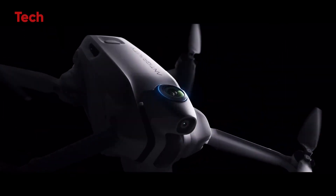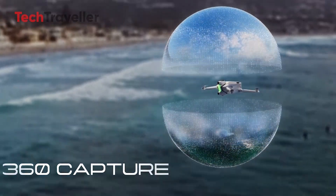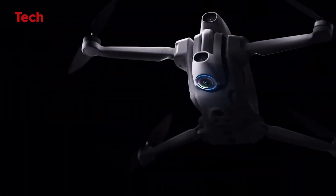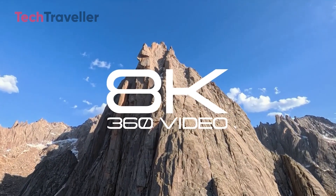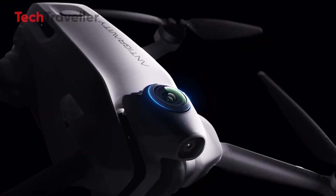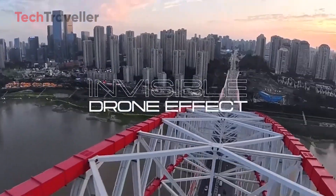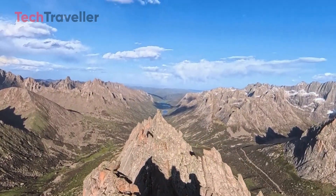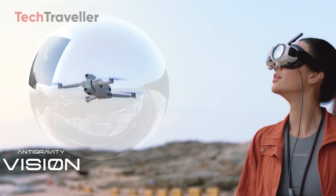At the core of the Antigravity A1 is its dual-lens 8K 360 recording system. Unlike traditional drones that force pilots to frame their shots mid-flight, this drone records every angle at once — meaning you can fly first and worry about framing later. Whether you want to punch in on a breathtaking landscape or create a dizzying horizon flip, the A1 makes it possible. Thanks to advanced stitching algorithms, the drone literally disappears from the footage, ensuring your audience sees only the scene.